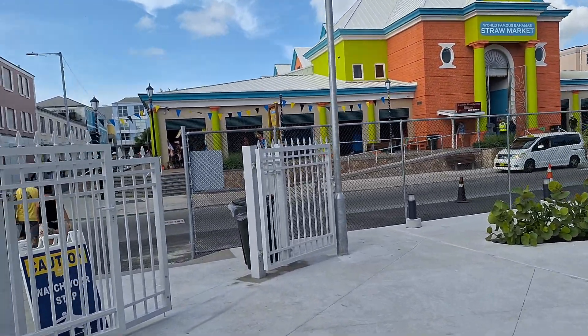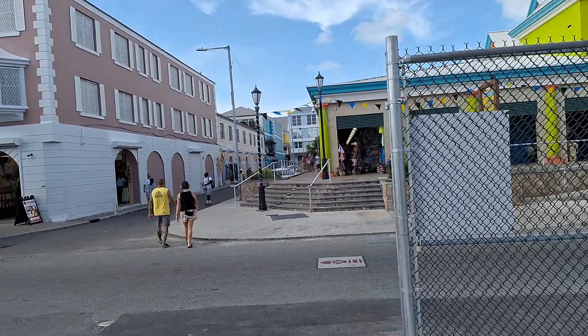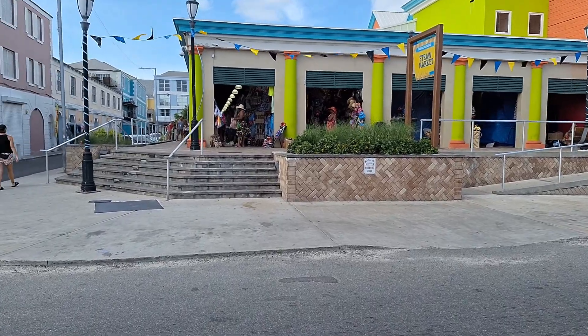I know from our past experiences, a lot of the vendors do not like you to film. But we'll just take a quick walk through and film what we can, and then head down to Bahama.